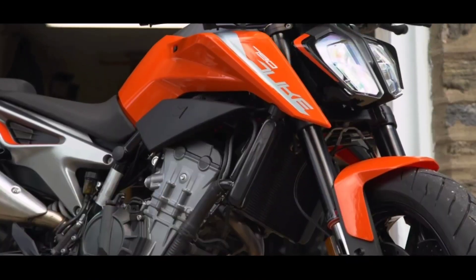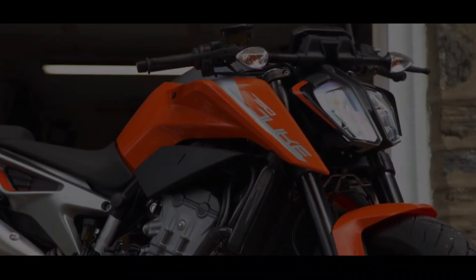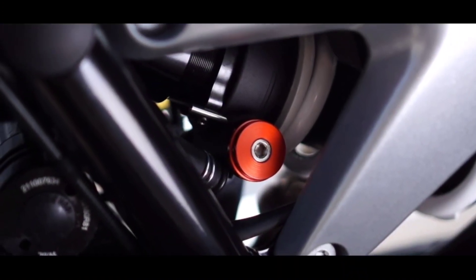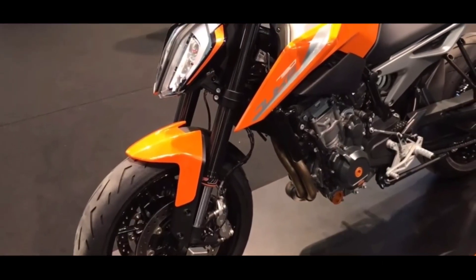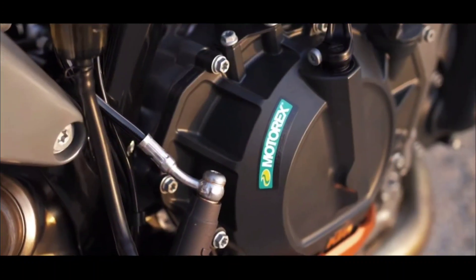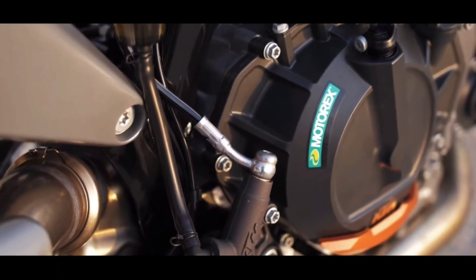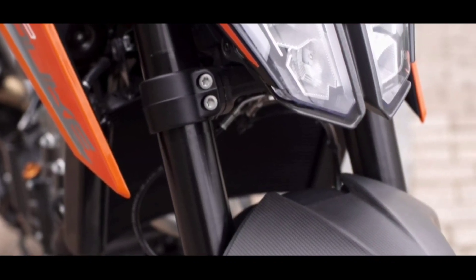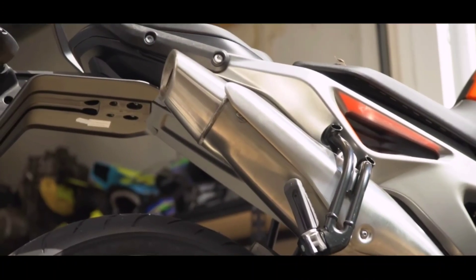Yeh bike filhaal India mein manufacture nahi hogi. CKD kit layi jayegi aur Chakan mein Bajaj dwara assemble kiya jayega. But for this year, stock will be limited to 100 units. Pricing 8.5 lakhs tak ho sakti hai, and you can book this beast by just paying 30,000 as token amount. Jab yeh bike India mein manufacture hogi, toh iski price definitely neeche ayegi, but by how much, only time will tell. Availability ke liye nearby dealer se contact karna hoga, kyunki yeh bike kuch selected dealerships pe hi available hogi.